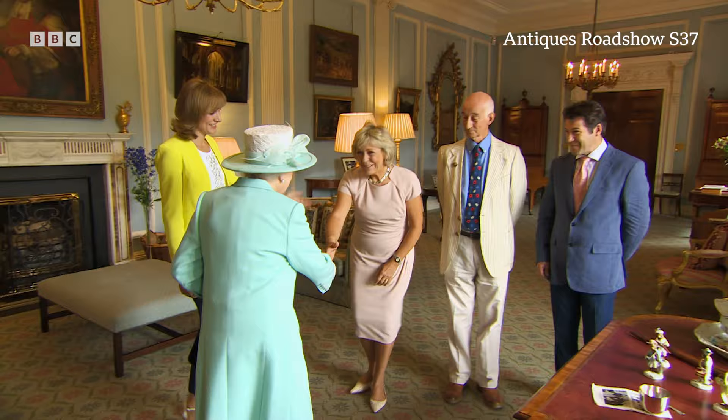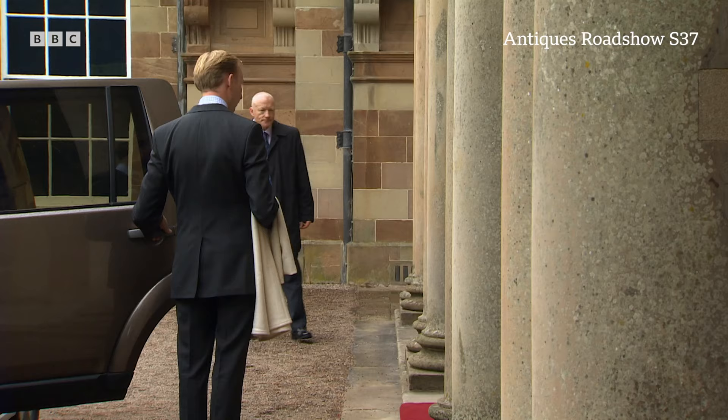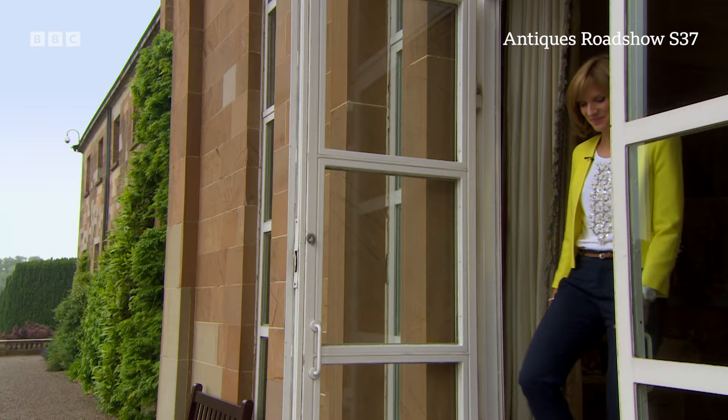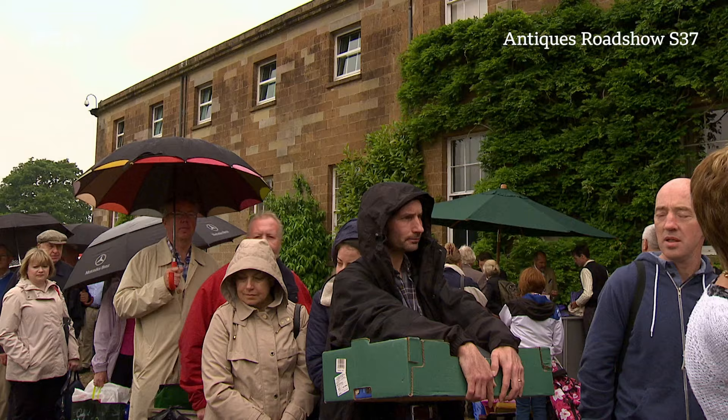And before she left, Her Majesty and Prince Philip chose to drop in to see us as we were preparing for the Antiques Roadshow. After a private conversation with our experts, it was time for the Royal Party to leave for the next part of the visit to Northern Ireland. Well, that was certainly an honour for the Roadshow, and what a great way to kick off our brand new series. We'll find out a little bit more about what our Royal visitors had to say later in the programme.